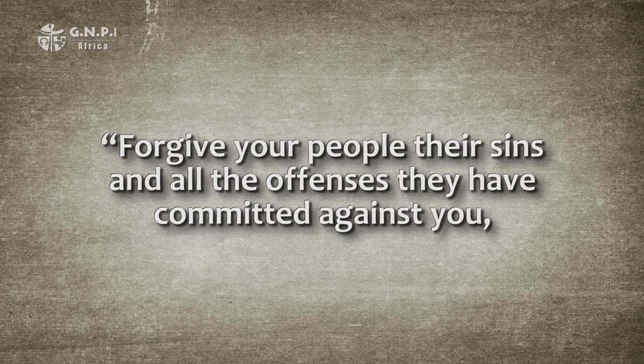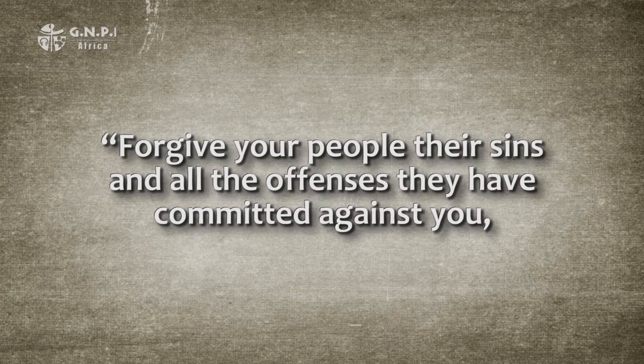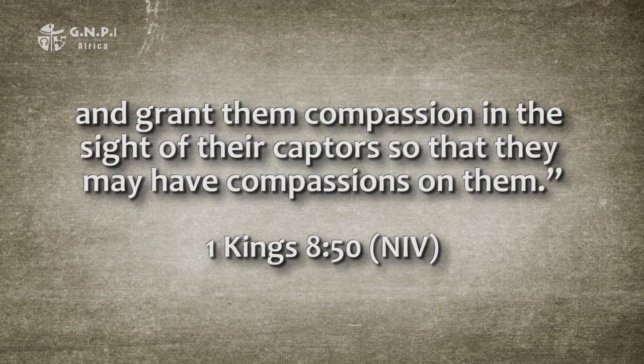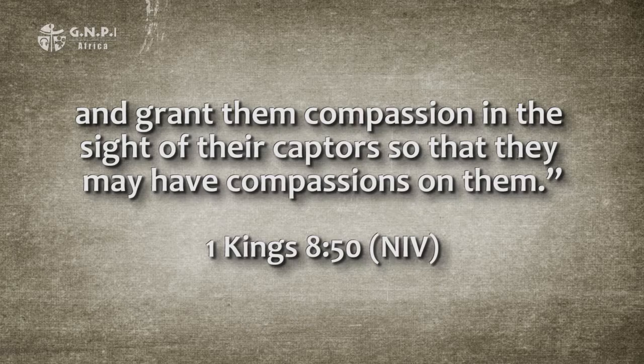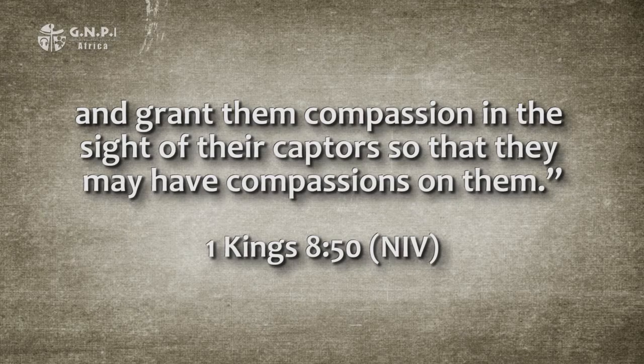That God can bring peace between his people and their enemies is clearly understood by Solomon. As he dedicated the temple to God, he prayed: 'Forgive your people their sins and grant them compassion in the sight of their captors so that they may have compassion on them.' 1 Kings chapter 8, verse 50. Solomon enjoyed peace all around him through the blessing of God, as recorded in 1 Kings chapter 4, verses 24 to 25. His own personal experience enabled him to write this truth into this two-line proverb.